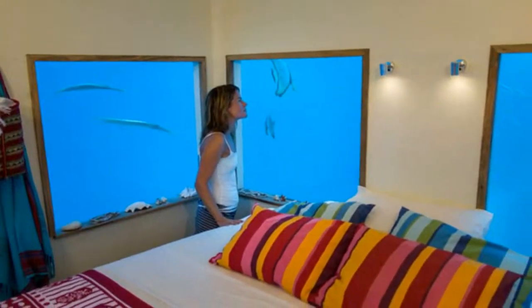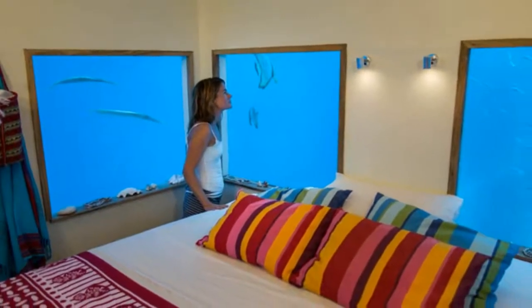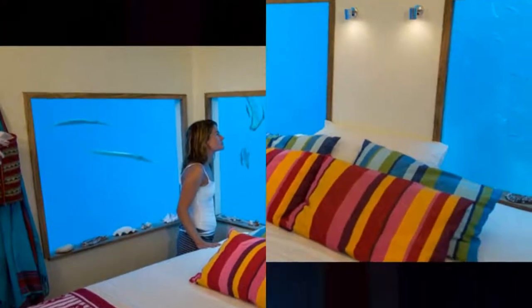Throughout the day, guests of the resort can remain encapsulated in the submerged hotel room, floating amongst the turquoise blue water swimming with tropical life and coral reef.